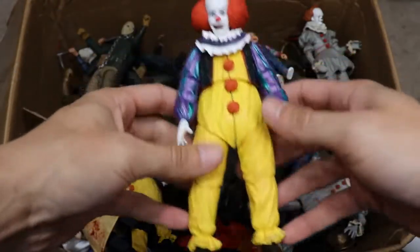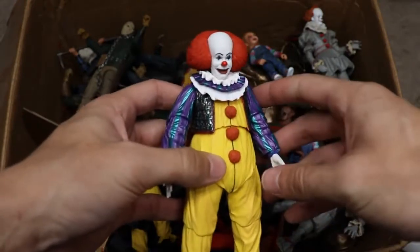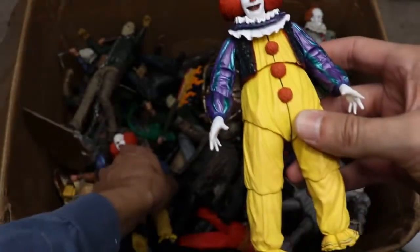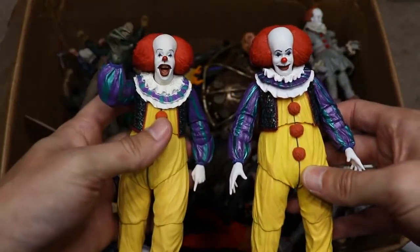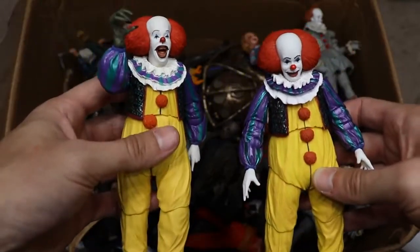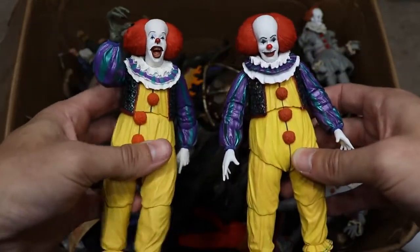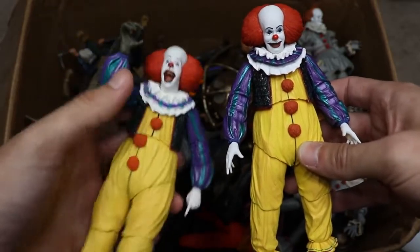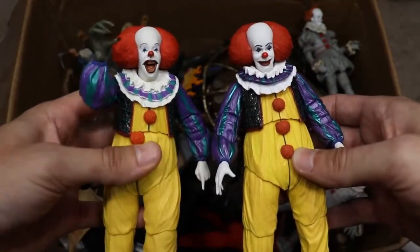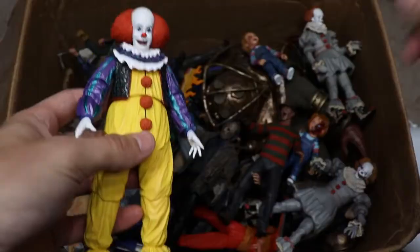Next up, instead of going for something more recent, we're going all the way back to 1990 with the original Pennywise from the original IT. I really like this figure — this is the re-release. I think the only difference from the first version is the sleeves have a shimmer or pearlescent quality, which I think is more accurate to the Tim Curry Pennywise. You've got the monster hand, the pointing finger, and some reaching hands. Let me know in the comments: do you like the wide open laughing mouth better or the creepy smile better?